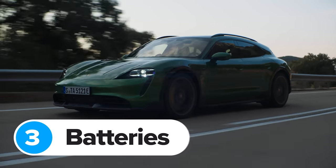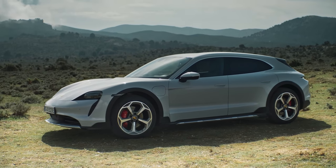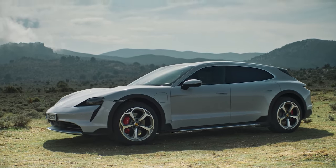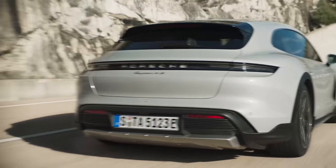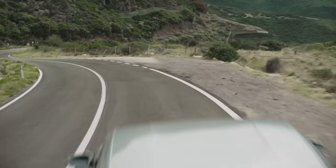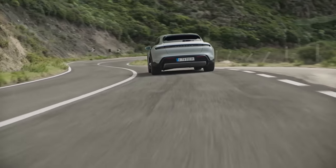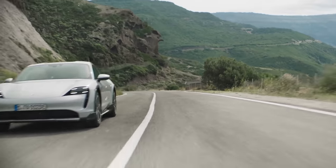The new Taycan Cross Turismo comes with the regular Taycan's performance battery option as standard, so no matter which model you pick, you get the biggest 93.4kWh battery. You get an 11kW onboard charger as standard, so you'll need to leave it plugged into a home wall box for 9 hours to get a full charge. But Porsche being Porsche, you can pay extra to get a 22kW onboard charger, which means you'll only need to leave it connected for about 4.5 hours for a full charge.